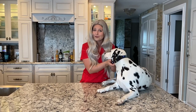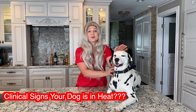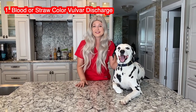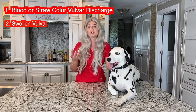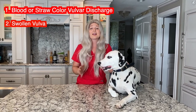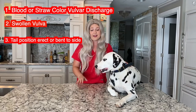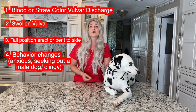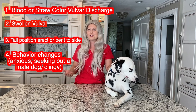As you can see, Violet is trying to lick her vulva. So what do owners notice when their dog is in heat? Violet is three years old and currently in heat. The first thing you'll notice is a bloody or straw-colored discharge from the vulva. Next, the vulva starts to swell and gets large in size. Later in heat, their tail position may become erect or pulled to the side. Their behavior may also change — some dogs become agitated, more active, and seek out a male due to hormonal changes.